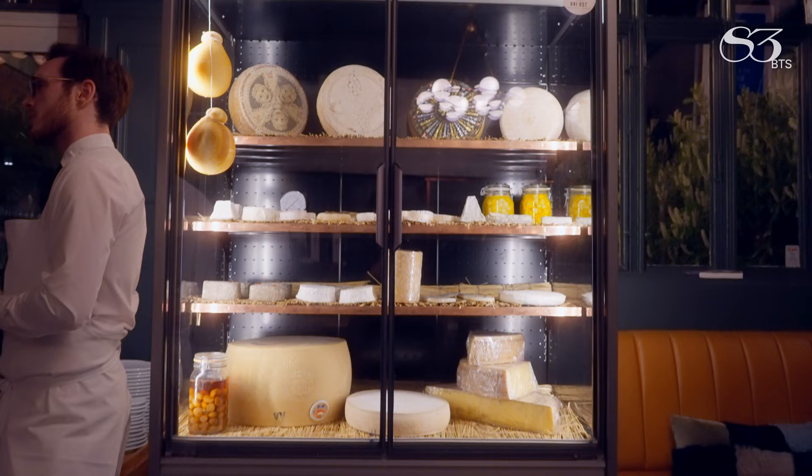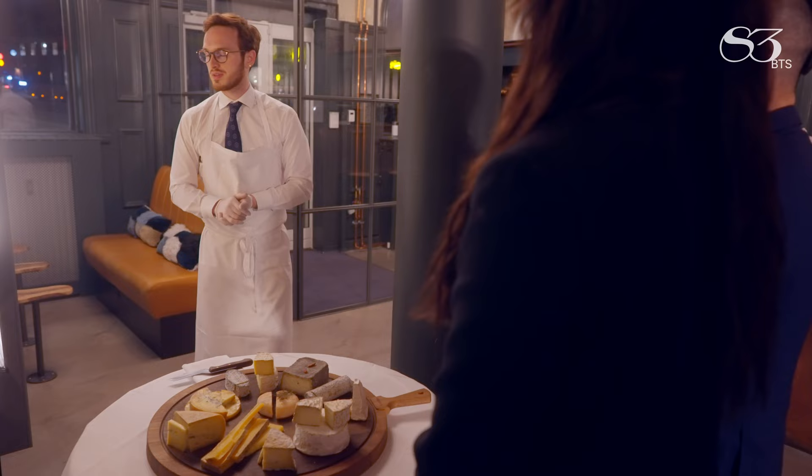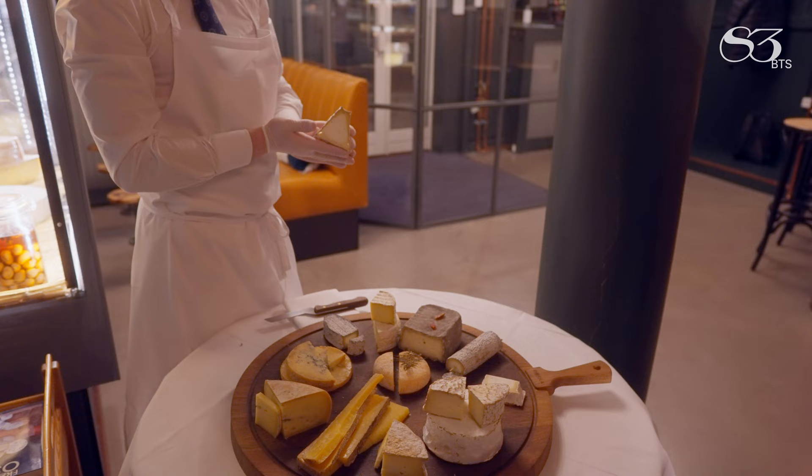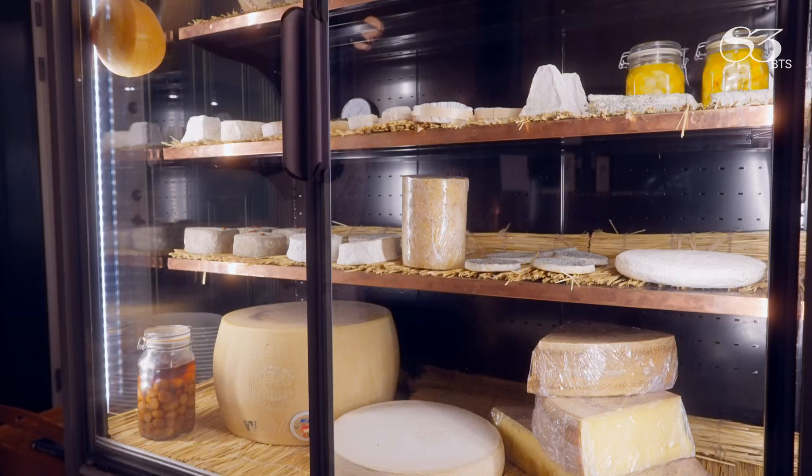We were taken downstairs after the main meal to learn about the process behind curating and aging their beautifully sourced cheese selection. The explanation of their product was detailed and probably not for everyone, but was another real highlight for us — and would be an absolute pleasure for anyone interested in learning about their unique process and level of effort put into this course.